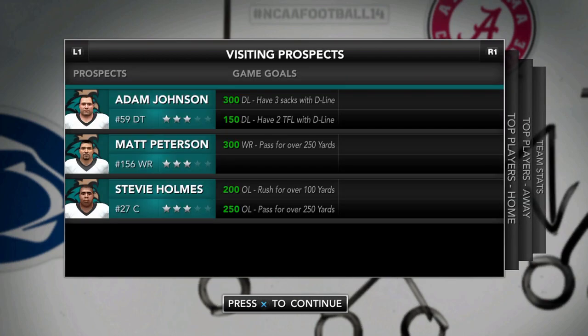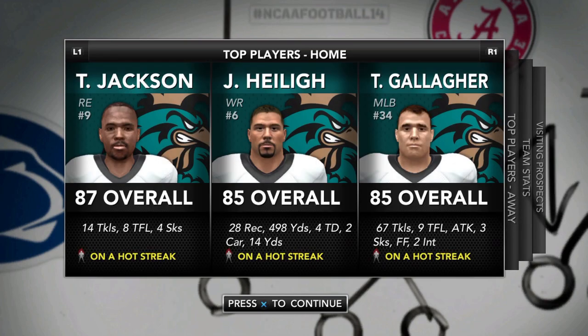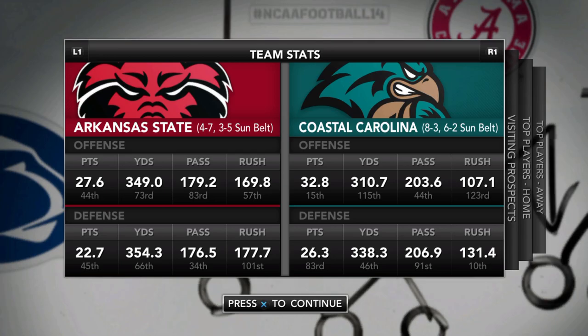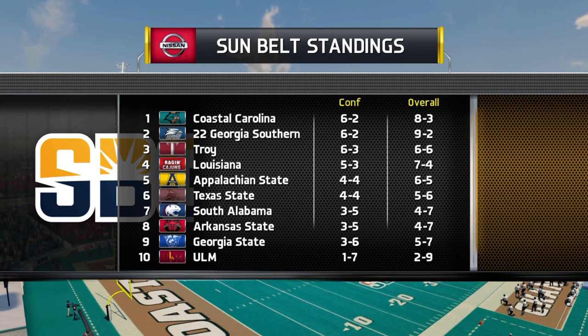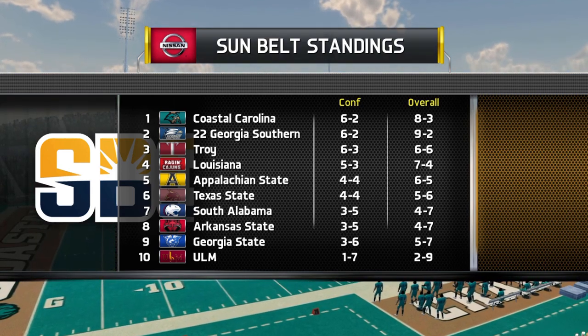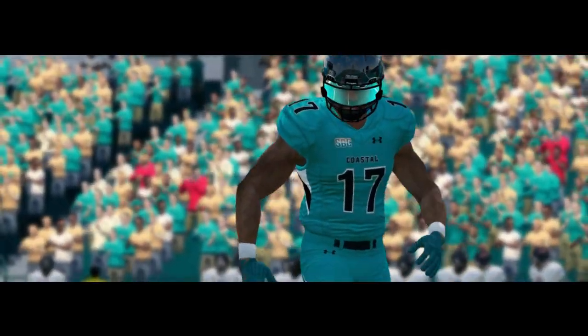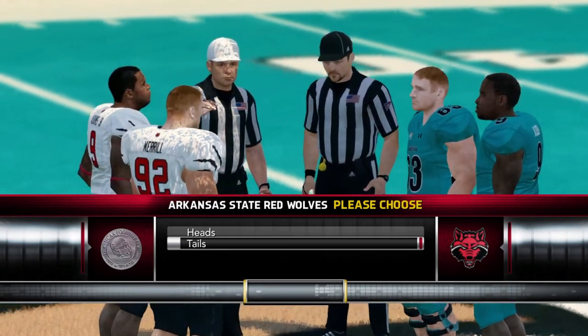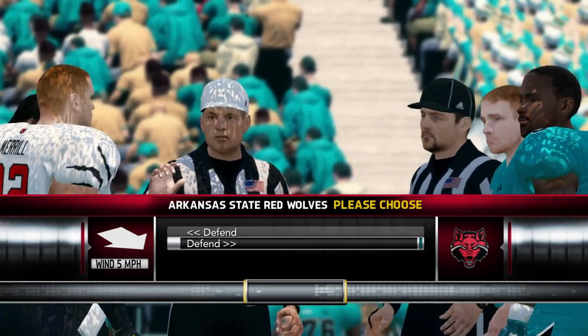Looking for three sacks and two tackles for loss with the D-line, 250 passing, 250 rushing — goals whenever prospects visit. We should also be looking for interceptions and pass deflections, which are typically important. Big hot streaks for a bunch of our guys, including Javon Highly and Teddy Gallagher, who's a finalist for a couple of awards. No injuries for either side. We're back on the teal turf. Arkansas State wins the toss — we elect to kick off and get this game underway.